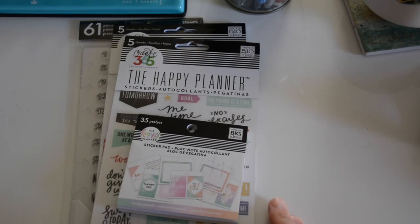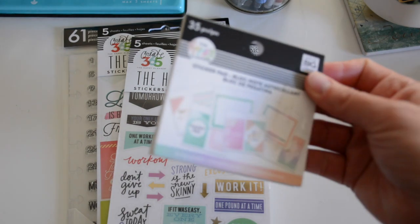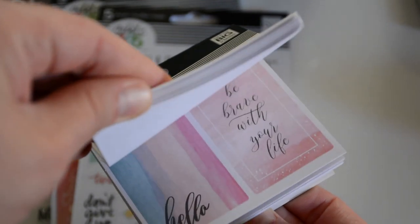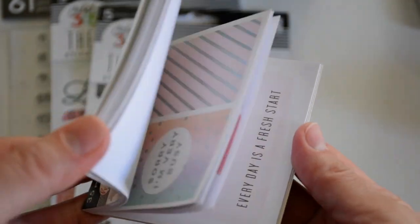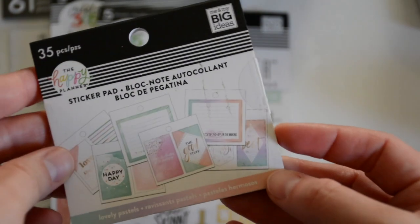Here are the accessories I picked up at Michael's. The first thing I saw that I really liked is this new sticker pad. It has different quotes and I love the color scheme — pastels. I think it will go well with the new planner that I picked up. So I got that one.